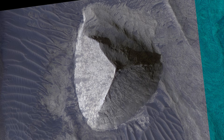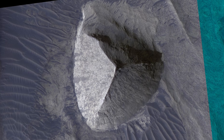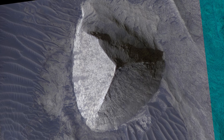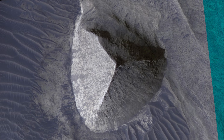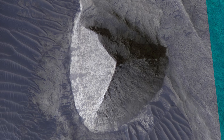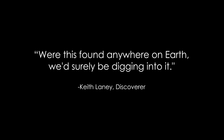This thing is slightly larger than the Great Pyramid in Egypt — it's just shy of a thousand feet wide. It was originally photographed in 2007 and discovered by a gentleman by the name of Keith Laney. Keith Laney justifiably states: were this found anywhere on Earth, we'd surely be digging into it. I'd have to agree with him.